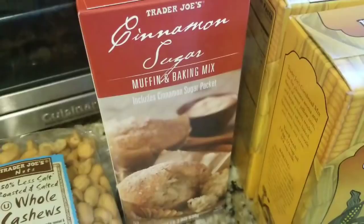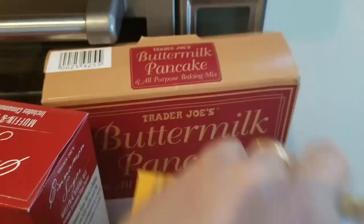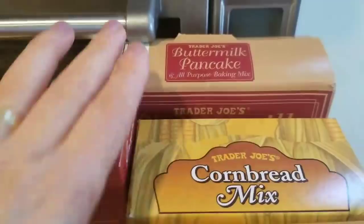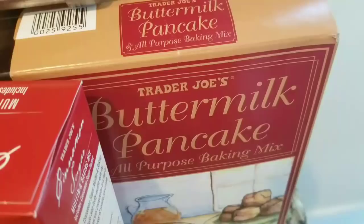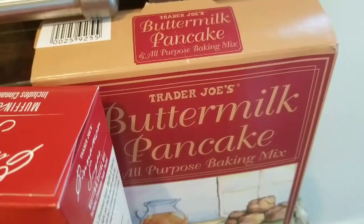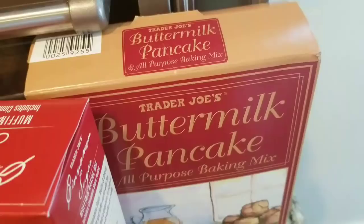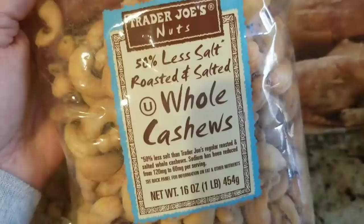This was a new item — a cinnamon sugar muffin baking mix. I was like, 'Oh, that's different!' I want to give that a try; I believe it was $1.99. I also got more buttermilk pancake all-purpose baking mix — I use that as a topping on pot pies when I don't have any crust or Pillsbury biscuits. I mix it with milk and an egg for a biscuit-style topping. I also use it for sausage rolls.